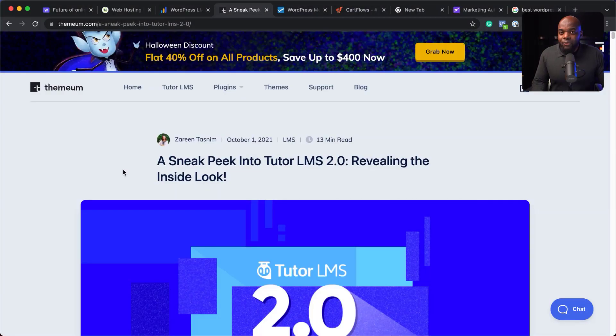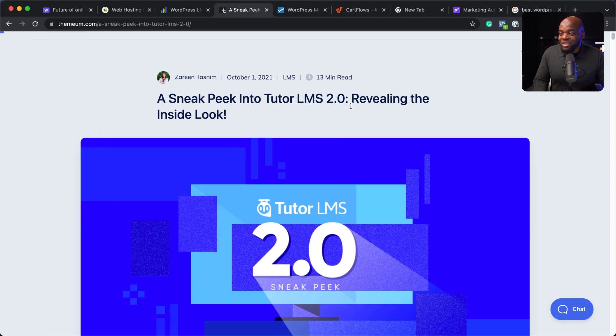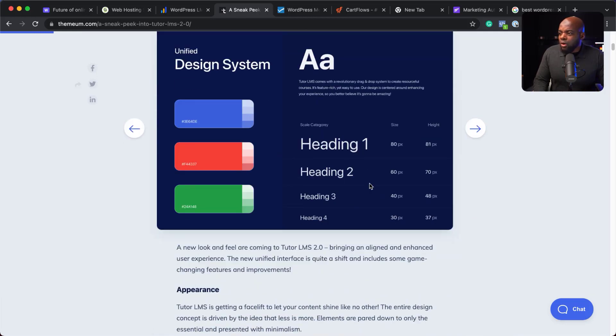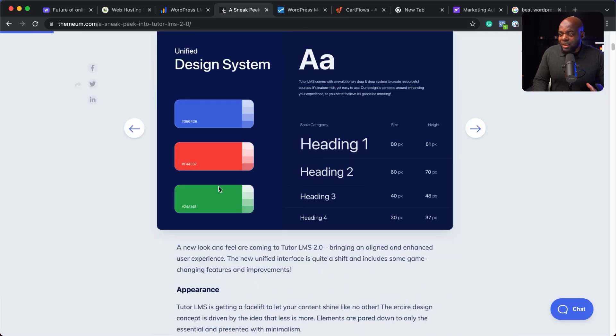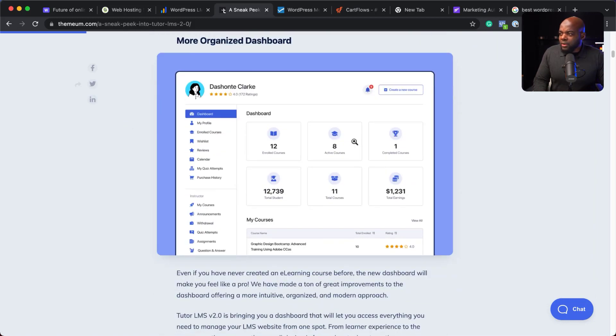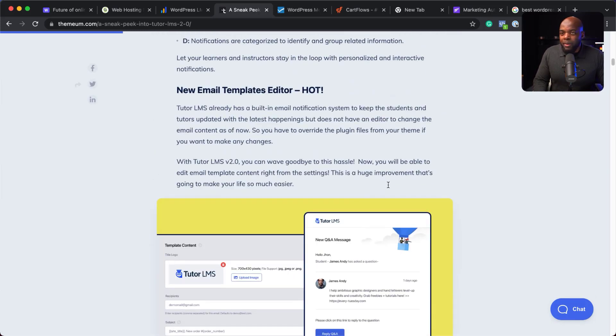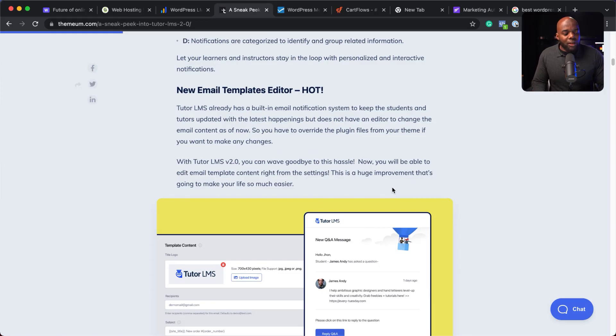The next tool is TutorLMS, which also helps you create an online course platform. TutorLMS is super powerful as well. If we take a look at what's coming in LMS 2.0, it is fantastic — you'll be able to highly customize your online course website, brand your site, and the dashboard is very well laid out. I'm really looking forward to 2.0. In the meantime, you can use the current version, which is also very powerful. I've tried both platforms and they are very, very good.